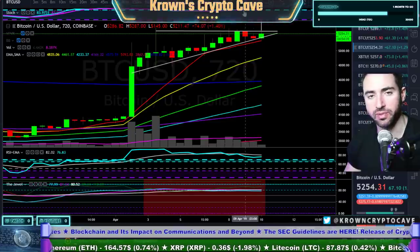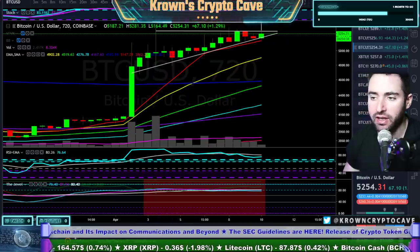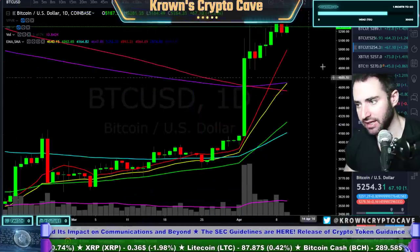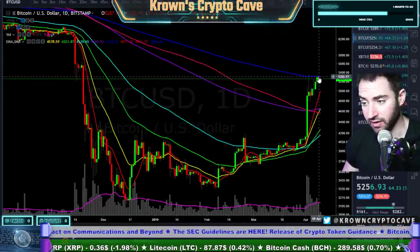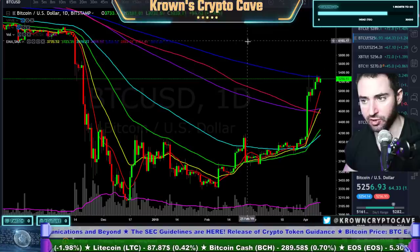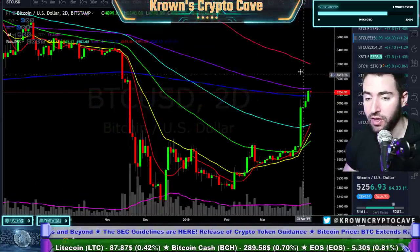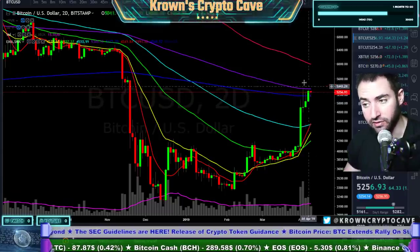Whenever I get into a situation like this, I'd rather be safe than sorry — just like using good old protection. Keep in mind where we are in the greater picture, which is a picture of incredible resistance looming right over our faces right now. Right at this 5,300 level is where that blue 377 exponential is on the daily. Not only that, we've got the two-day 200 exponential right in this area as well — although the two-day did have a very strong close yesterday, so to be fair the two-day is actually bullish.